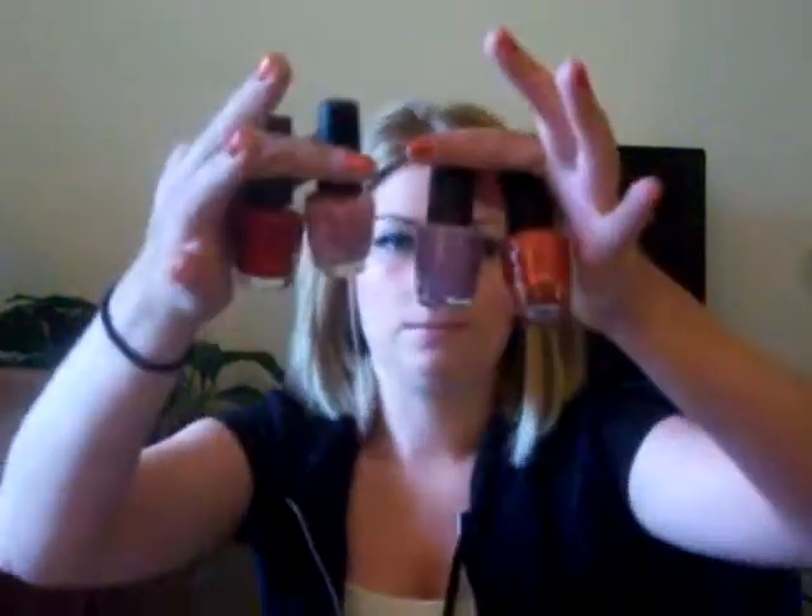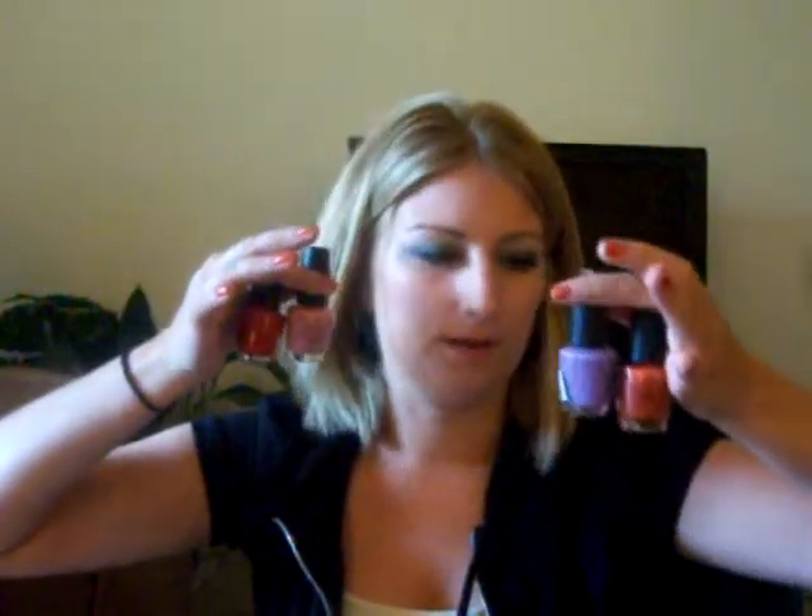The first ones I'm going to show you I'll do quickly because I just showed them in my last video — it's the four OPIs I got: Congolene Coral, Do You Lilac It, Pinking of You, and Red Apple Red. And then of course they have the OPI top and base coat.